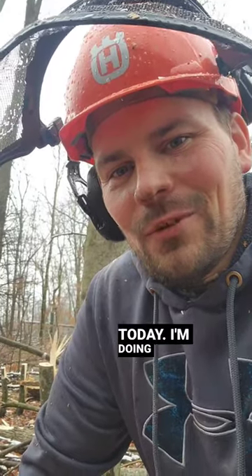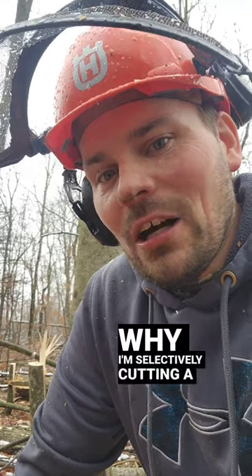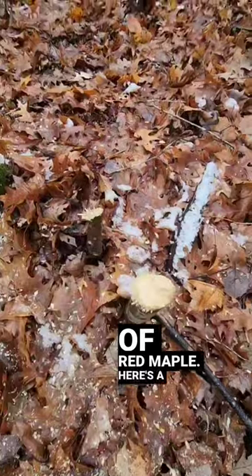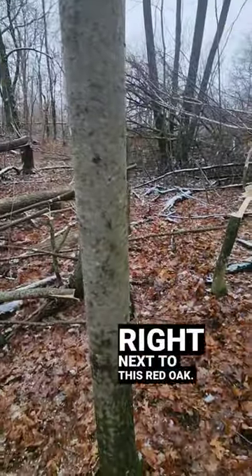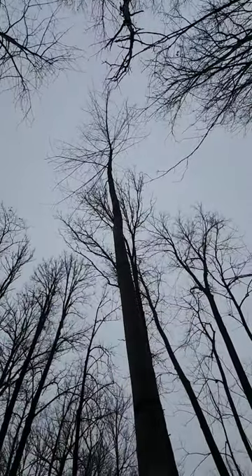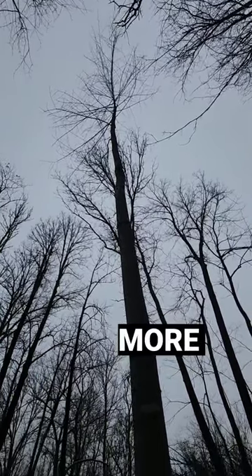I got the chainsaw today. I'm doing some timber stand improvement and I want to show you why I'm selectively cutting a lot of red maple. Here are a couple of red maples that I cut off that are right next to this red oak. I cut the red maple off because they were competing with this red oak, and now I got that crown freed up so that it can produce more acorns.